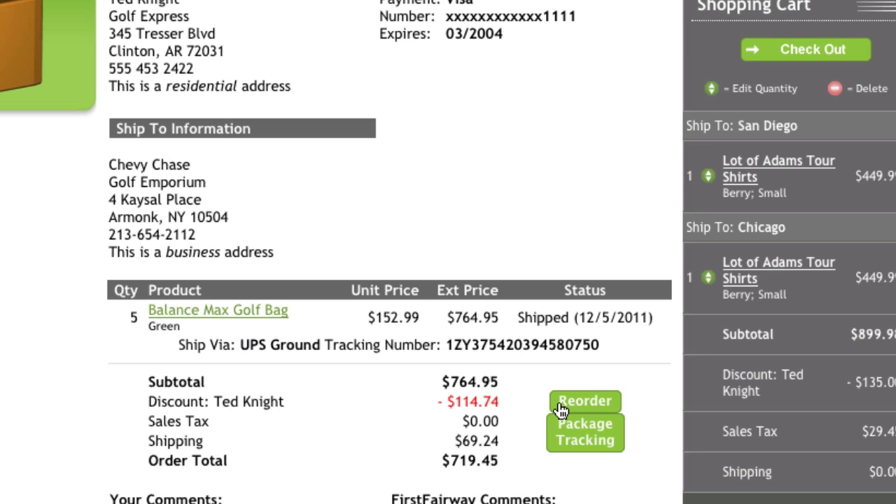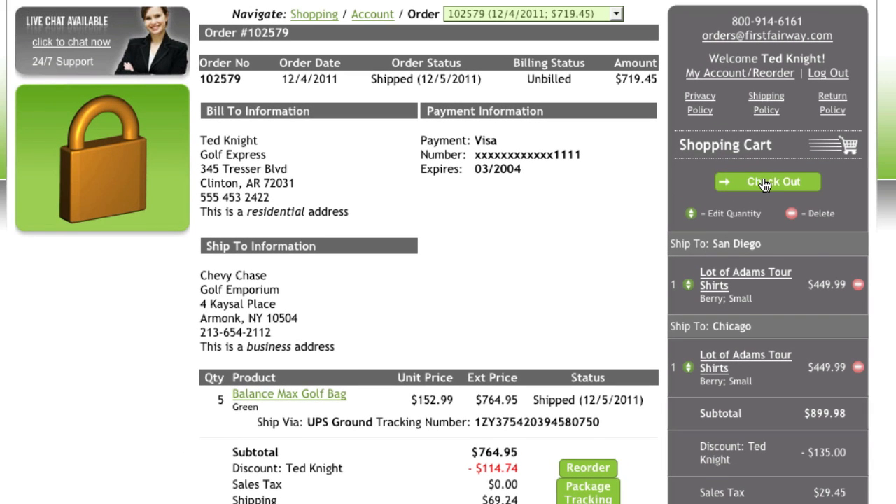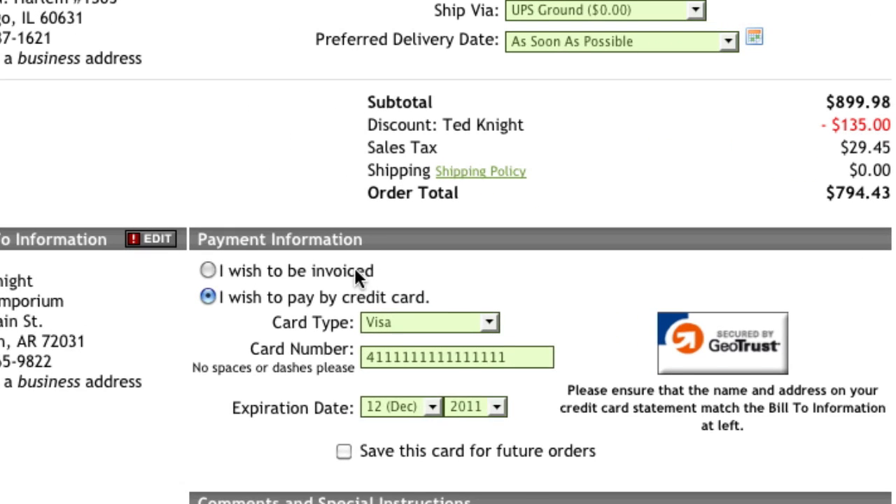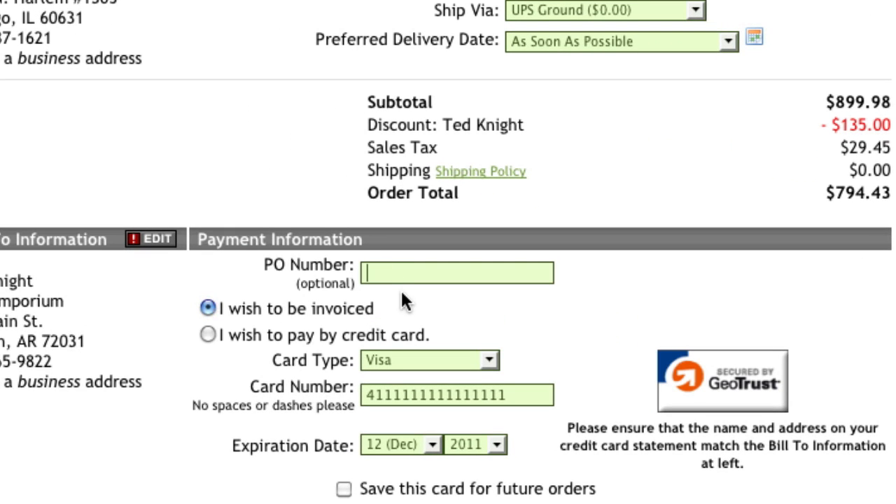Customers can also quickly place a reorder. Payment methods can also be customized for business customers, as you may want to alter the types of payments accepted for your various customer types. Some business customers may be required to pay using a credit card, while others may have special payment terms.